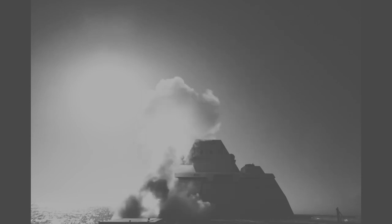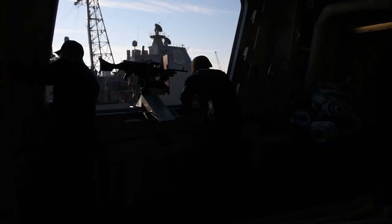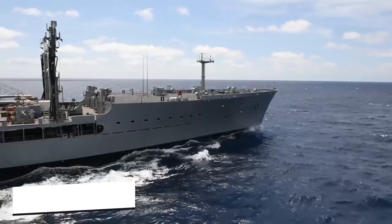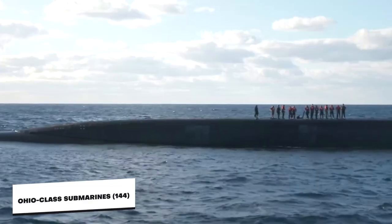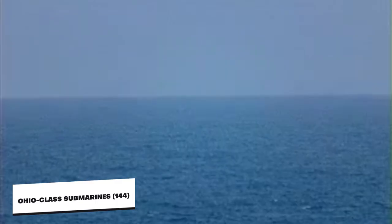The Navy finally cancelled the insanely expensive munitions, leaving the Zumwalt with two huge guns it can't fire. Because of the downsizing and downgrades, the advanced destroyers lacked ammunition for their guns, anti-ship missiles, anti-submarine torpedoes, and long-range area air defense missiles. Moreover, the Zumwalt had fewer missile cells than Arleigh Burke destroyers with 96, Ticonderoga-class cruisers with 122, or Ohio-class cruise missile submarines with 144 — all of which were cheaper, and the last of which is stealthier.